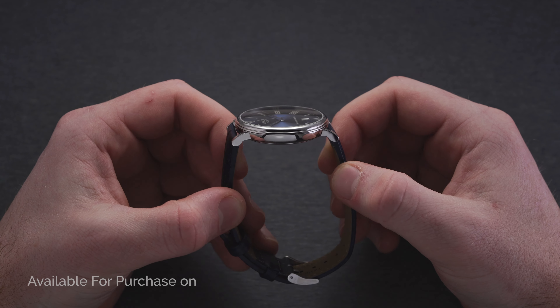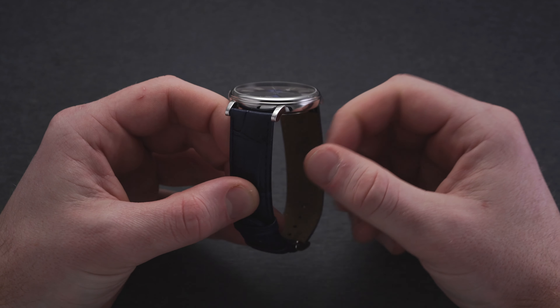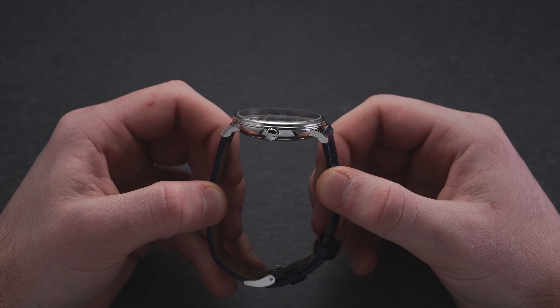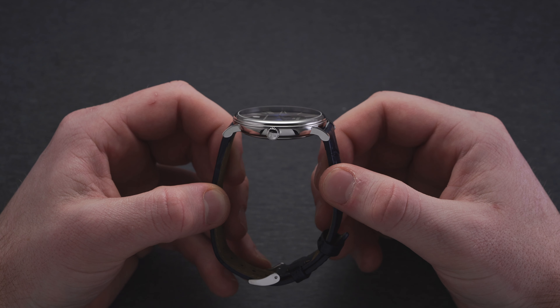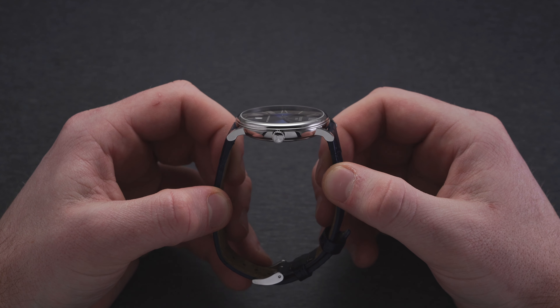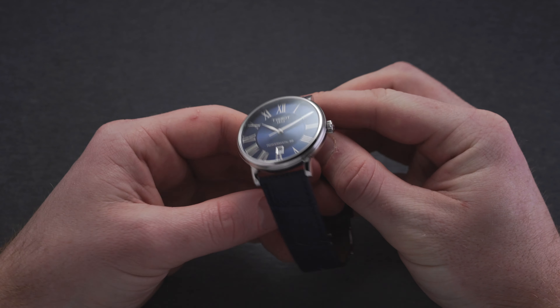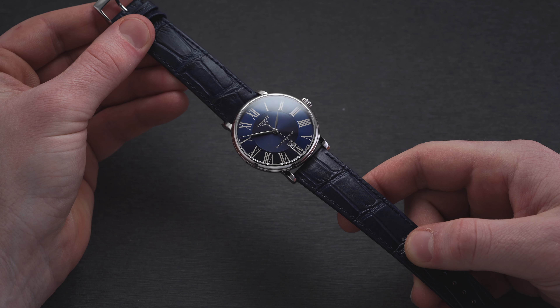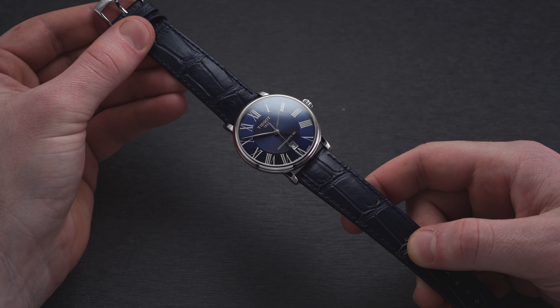Across the front of the case we have a sapphire crystal that is slightly domed, yet the watch still comes in at a thickness of just 10.25 millimeters—easily sliding underneath a variety of dress cuffs. The rounded stainless steel case is in consistent high polish throughout. The bezel along the outside is remarkably thin and features a step design as it meets the side of the case.